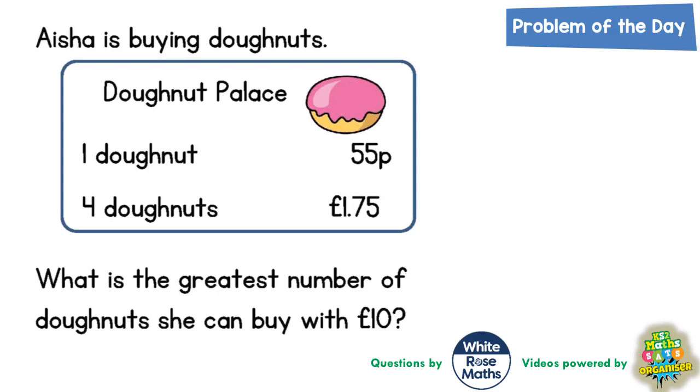Welcome, problem-solving fans, to another problem of the day — and this one's all about doughnuts! In Donut Palace, Aisha is buying some doughnuts. I like my doughnuts with holes in the middle, so I'm just going to draw a little hole in this doughnut — there we go.